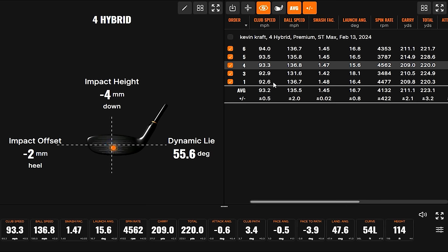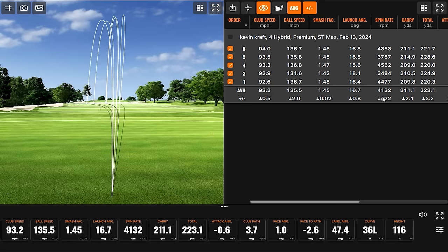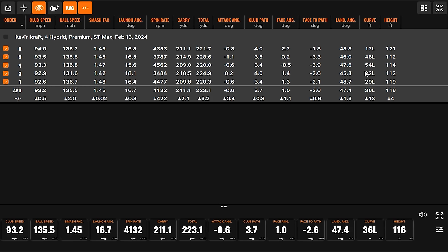A couple shots that had a higher smash factor — 4.8 and 4.7 — were definitely more centered or slightly to the heel rather than slightly toe-side. The theory is proven here with the help of TrackMan. These numbers are very good because even with some different strikes, the carry distance was pretty similar throughout — around 210, 209, 214, 211 yards. You didn't completely miss the ball; hitting it around the face a little bit, it still went pretty similar distance.